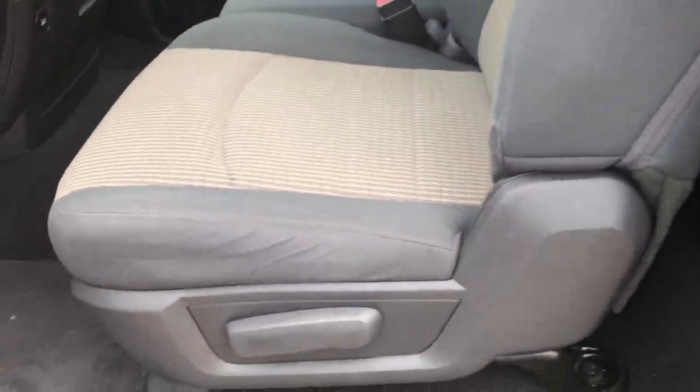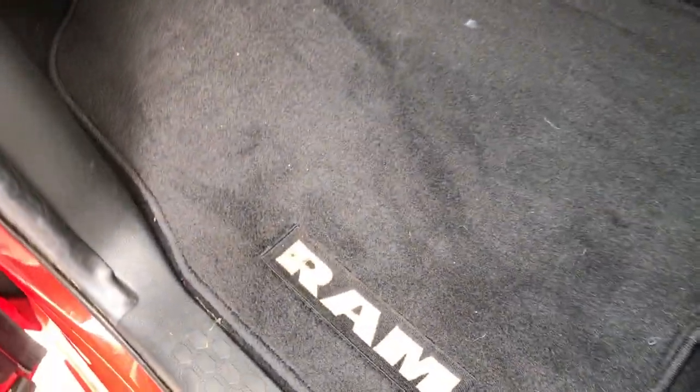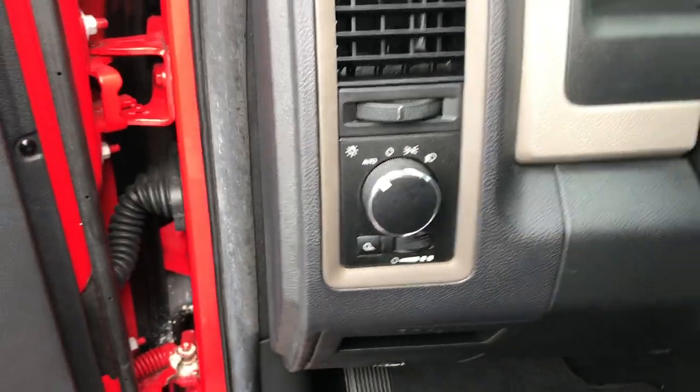Inside, the ST package gives you the gray cloth interior. There are no rips or tears on these seats. Good to note that this one does have side curtain airbags. The seat is in really nice condition — no rips, tears, or stains. It has factory floor mats throughout, carpeting is very clean underneath, and it has auto headlamps.